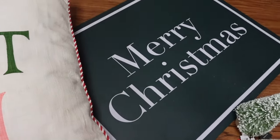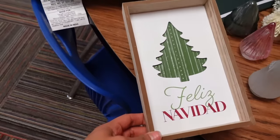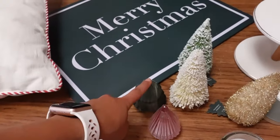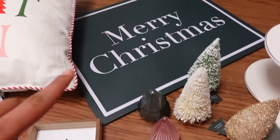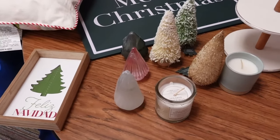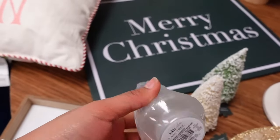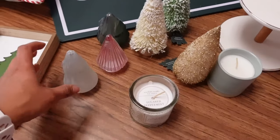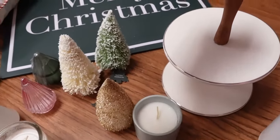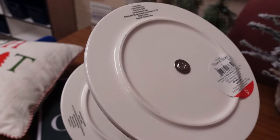I got this Merry Christmas sign for $5, this sign for $3, and these cute little trees for $1 each — I got most of this stuff at the dollar section, so make sure to check that out. One of the trees broke, but I'll make it work. These candles were $3, also from Target. This tray is for my coffee station — it was $5. So excited.